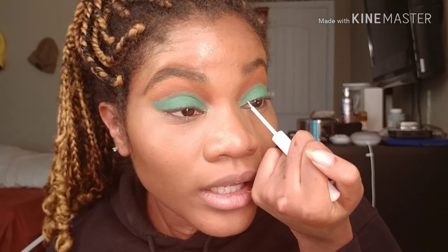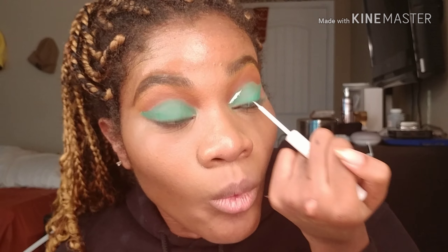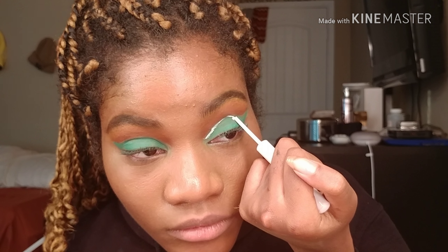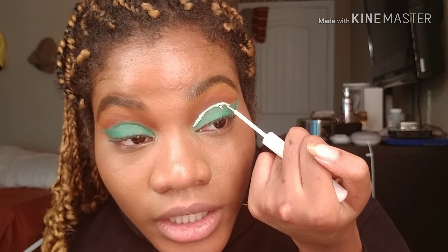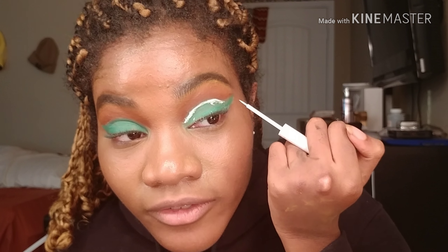Now, learn the trick with this NYX white liner: as long as you work slow and wipe off the excess, it won't crack as much. And sadly during the part that needs the most attention I forgot to tell you my favorite part about these mints.